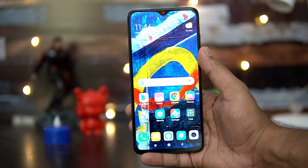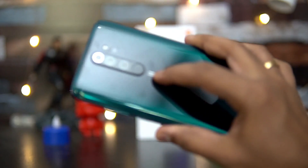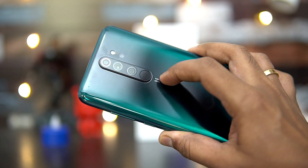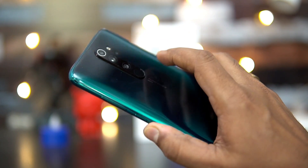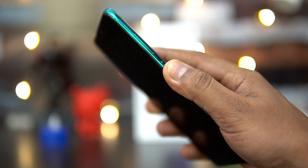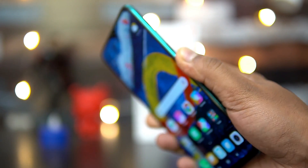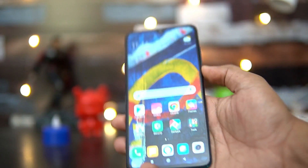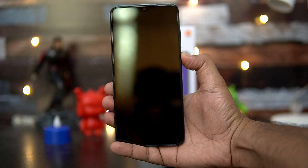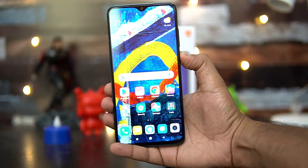Next, let's talk about the fingerprint scanner. The fingerprint scanner module is integrated with the camera module — inside the camera unit we have the fingerprint scanner. We've already done a video on the fingerprint scanner performance. It's really fast — it may not be the fastest out there, but it is very accurate and definitely faster than in-display fingerprint scanners. Talking about face unlock, it does a really good job as well — again not the fastest, but performs well.